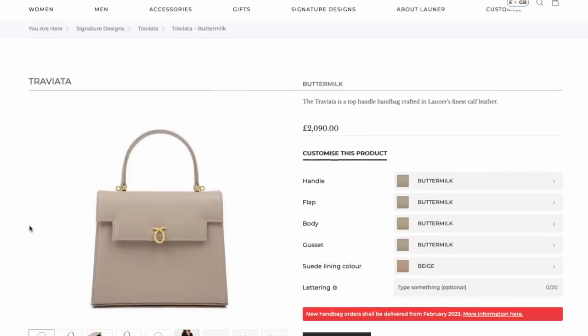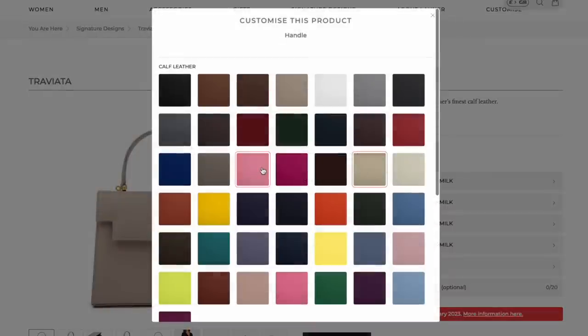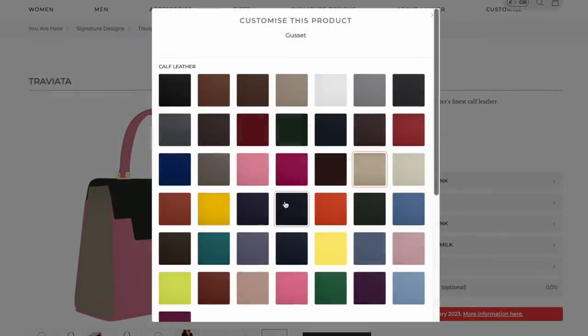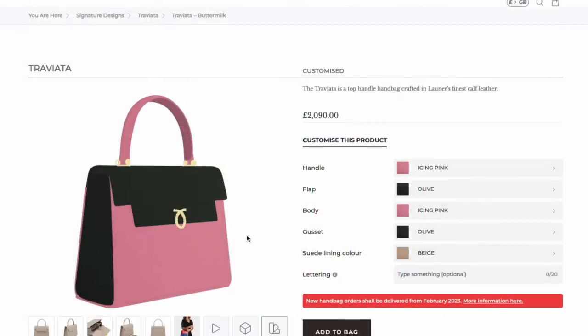Oh my gosh, the size is perfect - the quality of this is unbelievable. This is from Lorna. Let me move this paper away so you can see the bag properly. It's got a pocket on the rear and you can spec pretty much everything - the side color, the flap color, the handle color, the body color, and the inner lining color. I chose pink for the lining. These also come with a matching mirror - here it is, packaged separately.